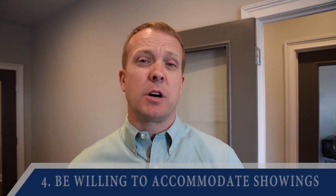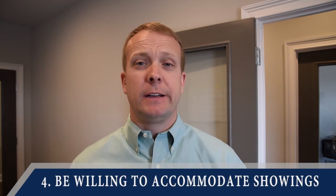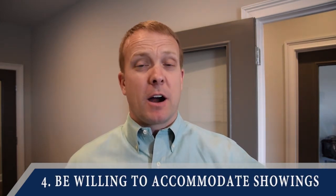Once the showings start, you need to be very willing to accommodate showings. You need to have it ready, and if a buyer calls and needs to see it, you need to get them in — because they're going to move on to the next house if they're not able to get into yours. So once you list it, be ready for buyers to come and look, because buyers are on the hunt right now and the market is becoming very active.